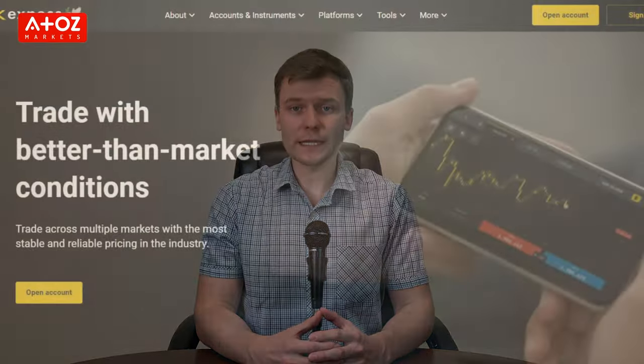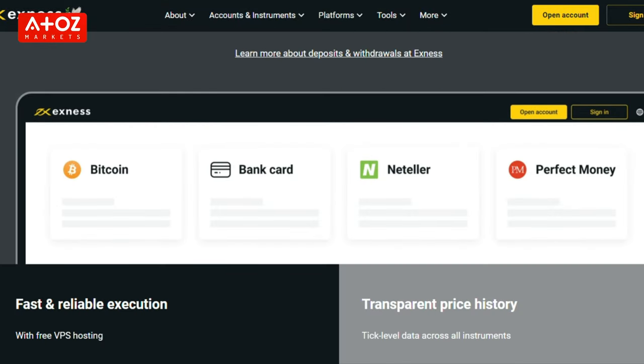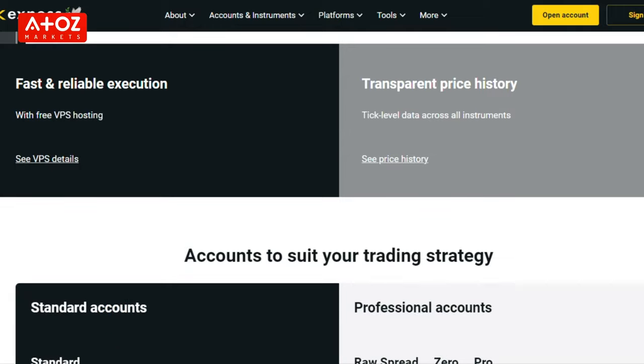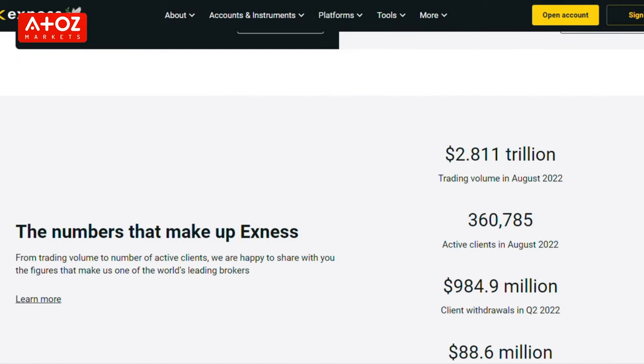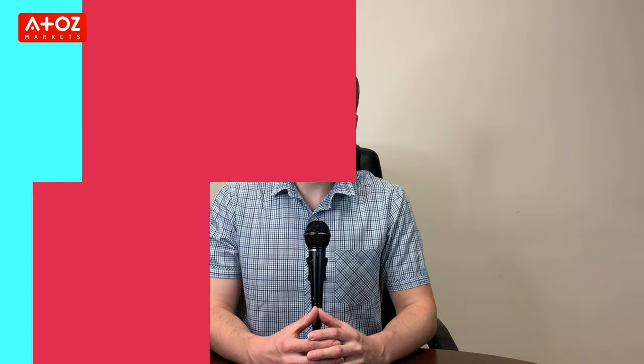We have come to the end of the review of Exynos. We can say that Exynos is a reliable Forex and CFDs broker that offers traders a variety of instruments to trade and an intuitive Exynos terminal platform, as well as a mobile app along with MT4 and MT5. The company has been in business for 14 years and has a huge customer base. Based on A2Z markets, the score is also high with an 8-star rating out of 10. Therefore, I can say that it's a secure broker for your trading.